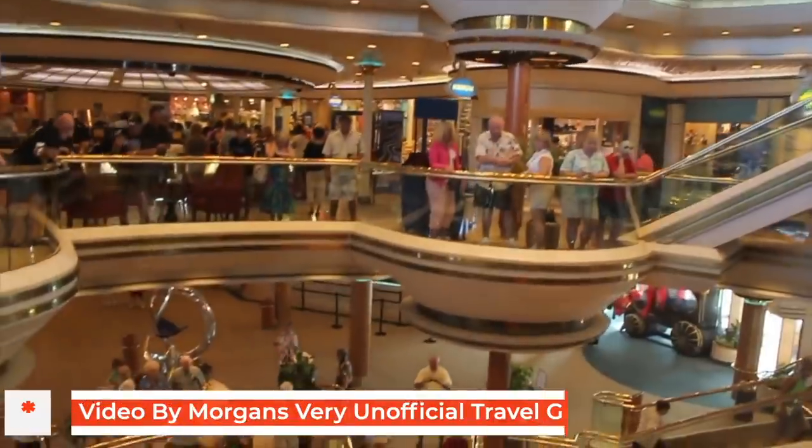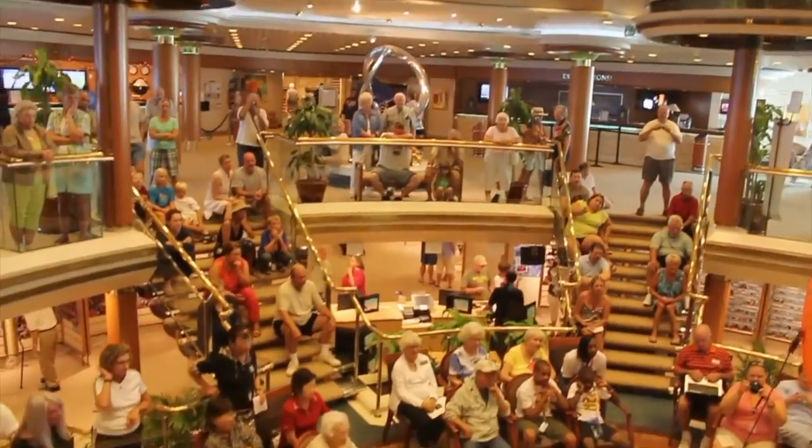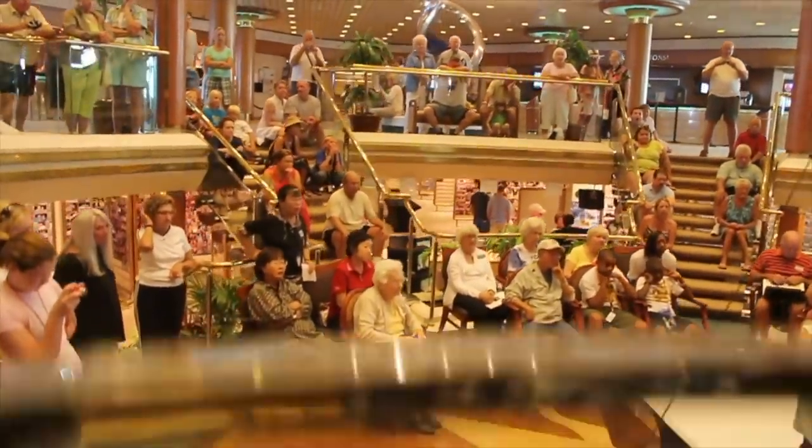They've got these big atriums with big glass elevators and a piano — they kind of feel like snazzy hotels. Monarch of the Seas wasn't built with a rock climbing wall on board but Royal Caribbean did add one in 2003 because you can't have a Royal Caribbean cruise ship without a rock climbing wall. That's kind of the vibe they were going for and it's one that if you've cruised with Royal Caribbean you'll be very used to.